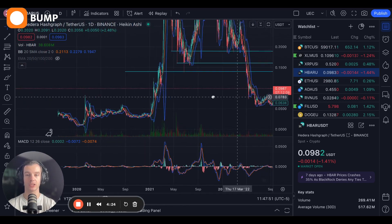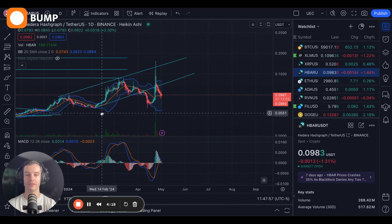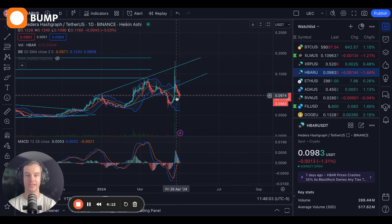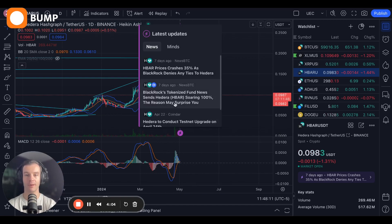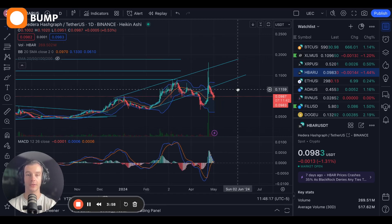Everything's heading in the right direction for HBAR, and I would expect a relatively large push relatively soon. There was a little bit of fluctuation because people thought that BlackRock had ties with HBAR, so it sent it soaring just this past week, going up as high as 18 cents temporarily. But that pulled back as BlackRock denied any ties to Hedera — it went up 30-something percent, then pulled back 30-something percent.